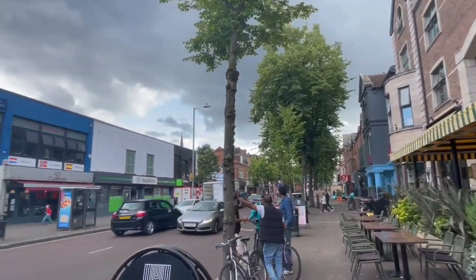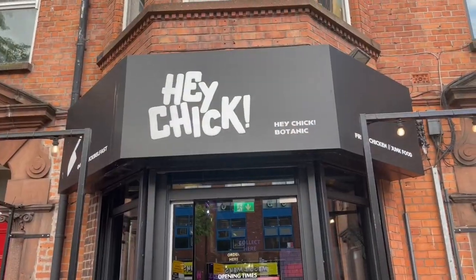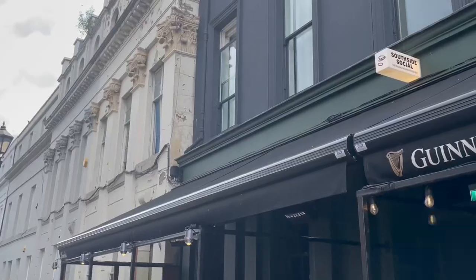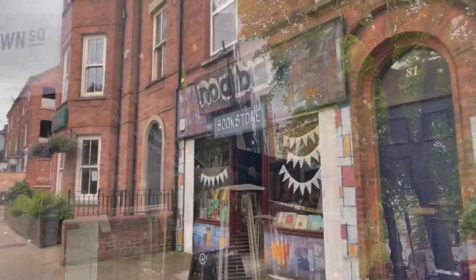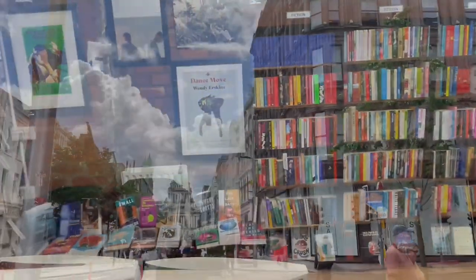Located just in behind the Queen's buildings we have Botanic, which is another very popular area with students whether they're living there or just stopping in for a bite to eat. Again it has a great selection of local cafes and restaurants. One of my personal favourite places there is Town Square — it's very versatile for drinks, hot chocolates, anything — as well as No Alibis bookstore which is so cosy and cute.